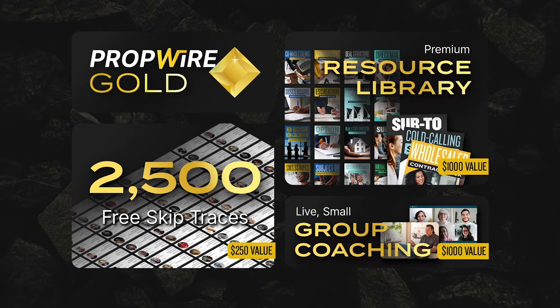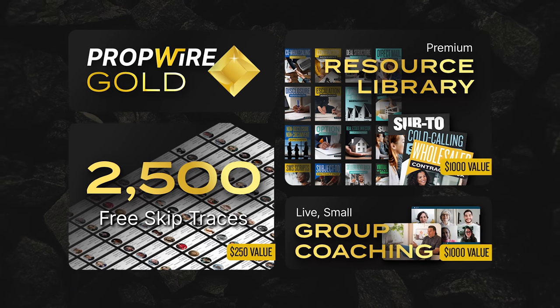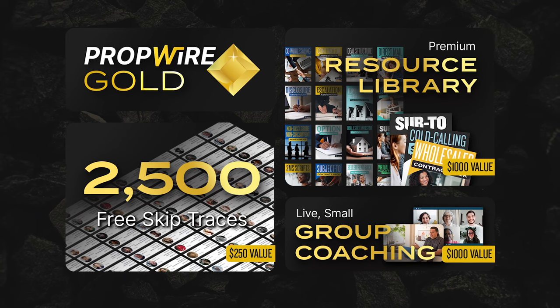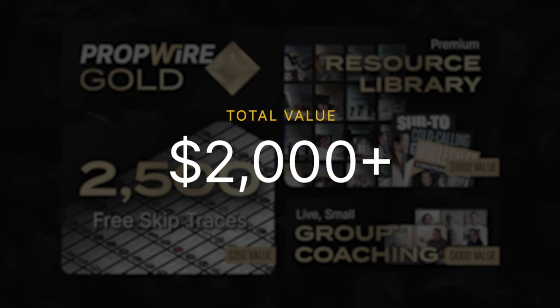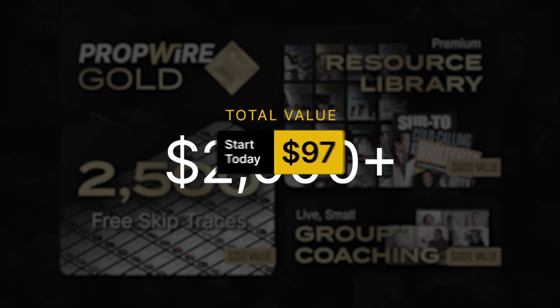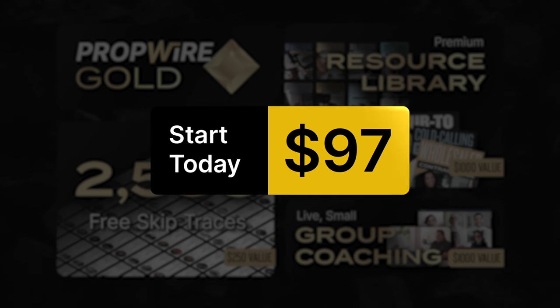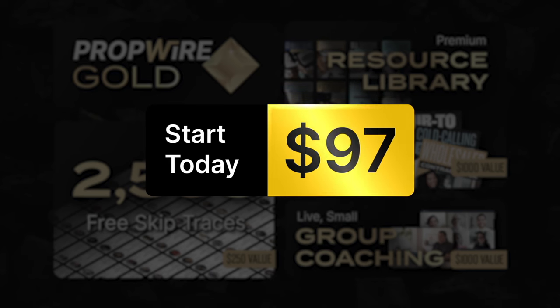We could easily sell these resources alone for $1,000, and I've seen other companies charge thousands of dollars for group coaching like this. And when you add in free skip tracing, PropWire Gold is worth over $2,000 — but you won't pay a fraction of that. It's just $97 today to join PropWire Gold. After that, your membership is month-to-month and you can cancel at any time.